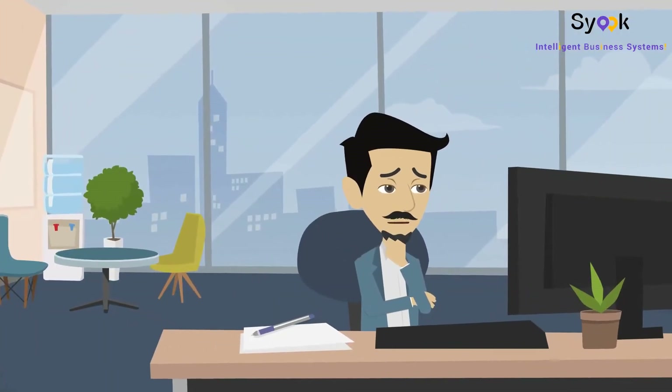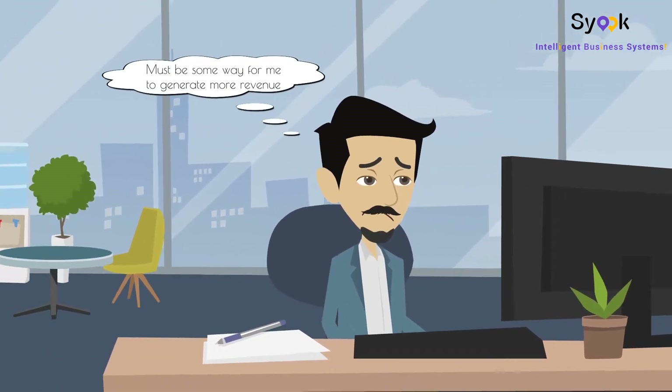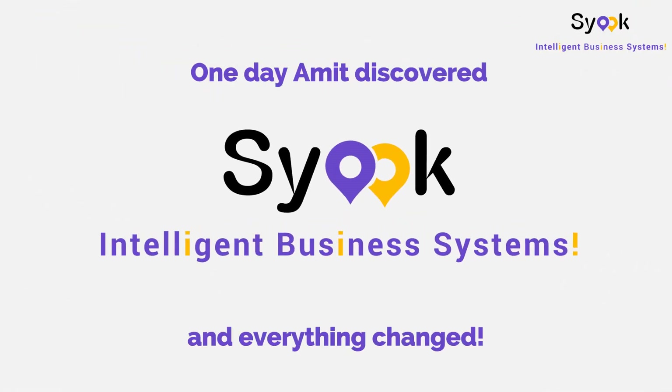I have installed the best machinery and hired some really good people. There must be some way for me to generate more revenue from this unit. One day, Ahmet discovered Sioux CMMS, and everything changed.